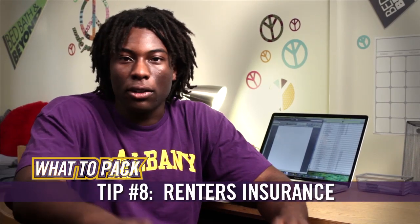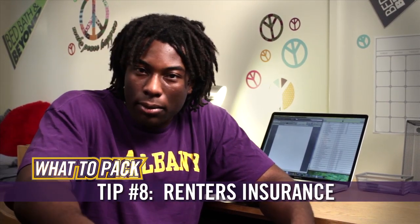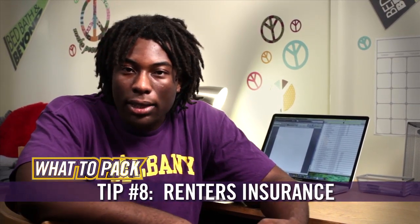And finally, I recommend buying some type of renter's insurance. It'll cover any of your lost or damaged items like your television, your laptop, your video game system. It's really just best to be safe.